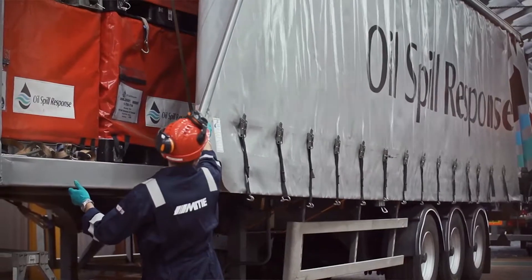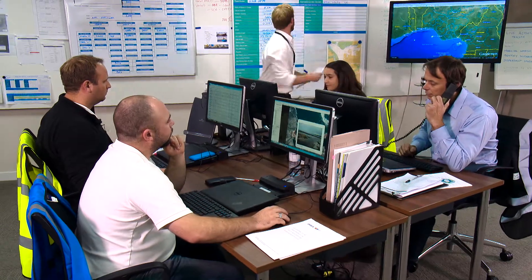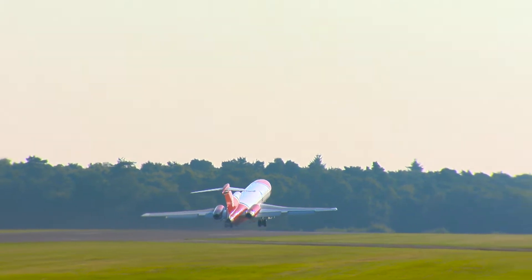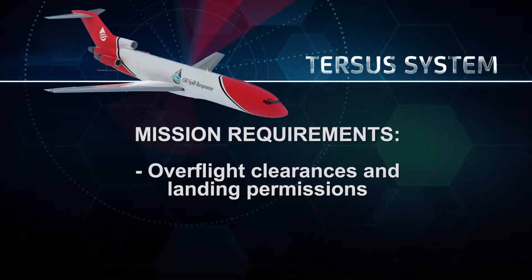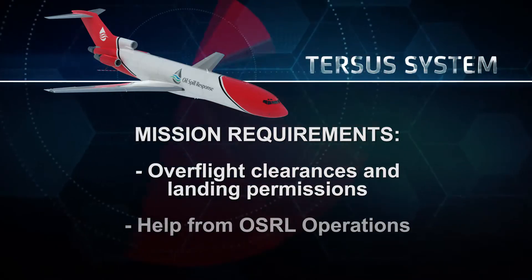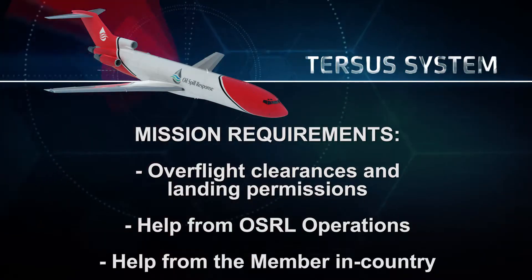During this critical first period, OSRL will also assist the client with vital logistics, such as mobilising additional equipment, personnel, and identifying dispersant stockpiles. During flight planning, the whole route to the scene of the spill is assessed. The first sector within Europe or the eastern seaboard of Canada is straightforward, but beyond that, things get more complex with overflight clearances and landing permissions. The four-hour scramble is not the difficult part — it's the second and subsequent sectors, which require help from OSRL's ops department and in-country members to ease the aircraft's passage.